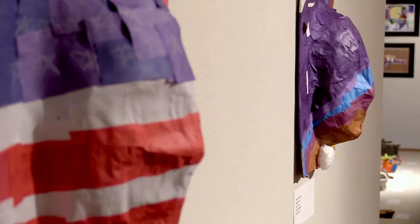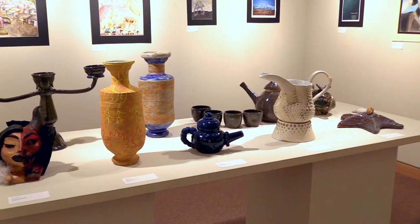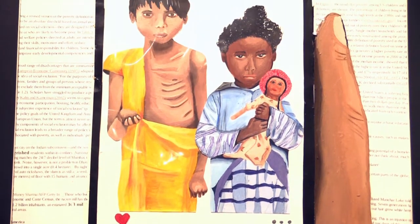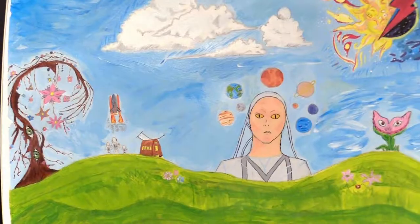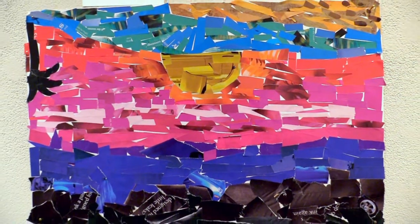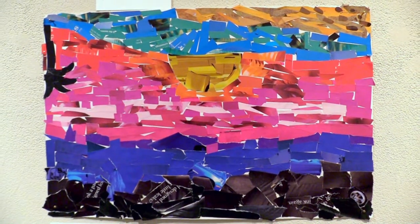Year long, our students work hard on everything that they make and the art teachers have the job of selecting the best of what we have to offer to showcase at the show. It's our annual K-12 art exhibit of selected works. When it comes to the springtime when we're selecting artworks, we just try to choose the ones that really exemplify their hard work.